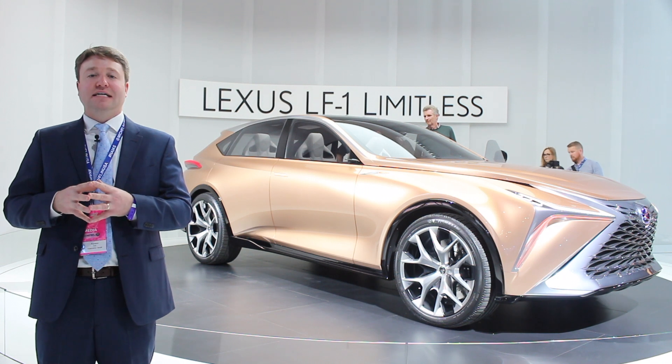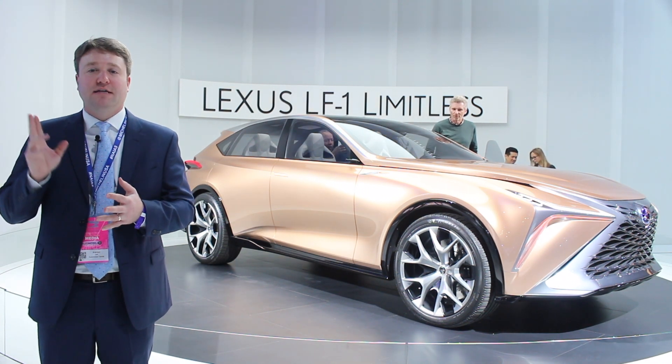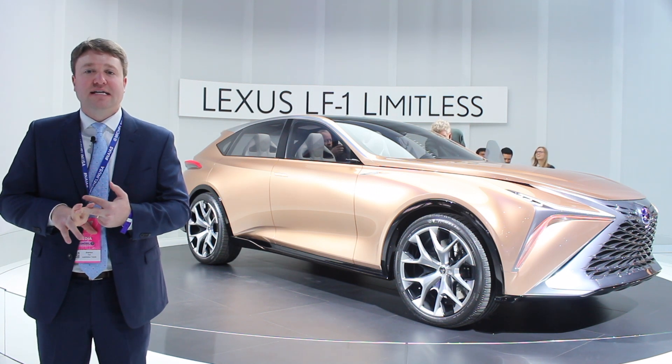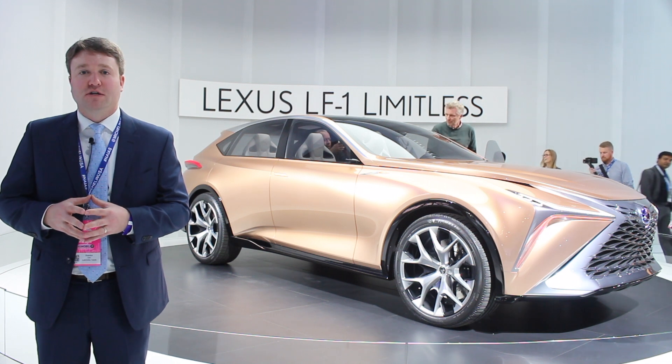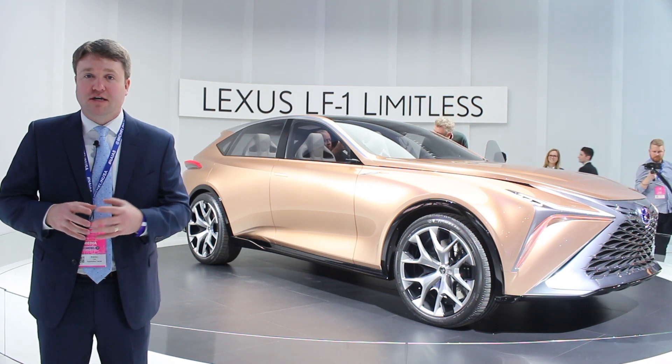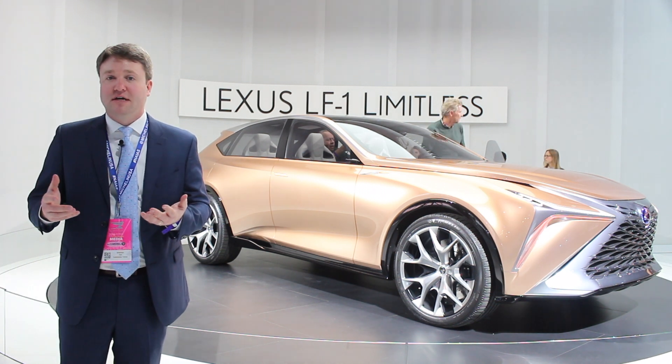We'll expect to see that in Lexus vehicles before long. Right now, this is primarily a design exercise designed to house any number of powertrains, from gasoline through plug-in hybrid to fuel cell. By the time this would potentially reach market in another two or three years, we would expect some of those powertrains to be on offer.